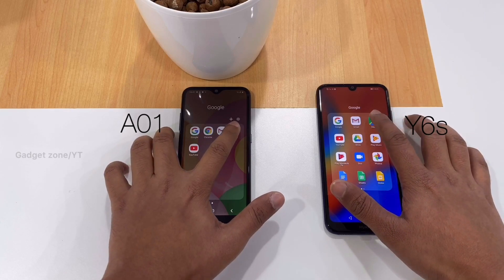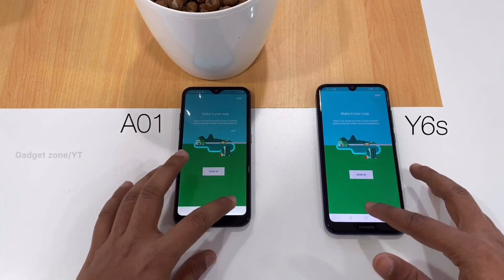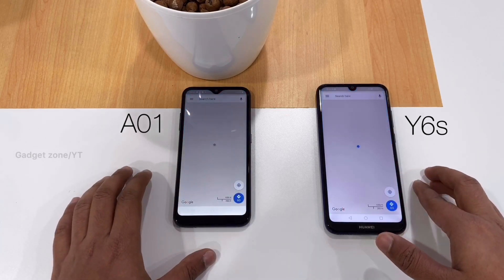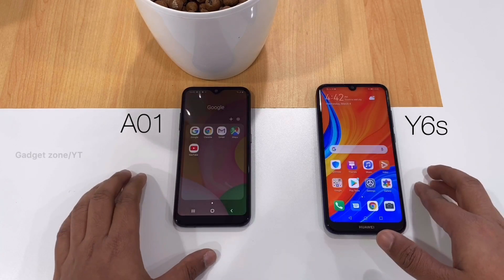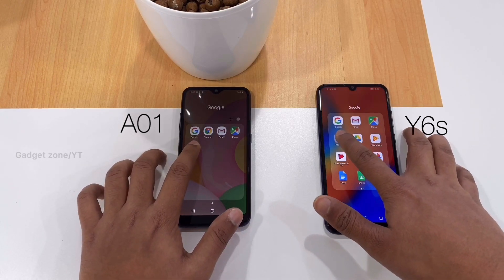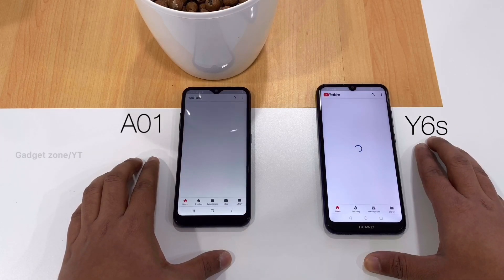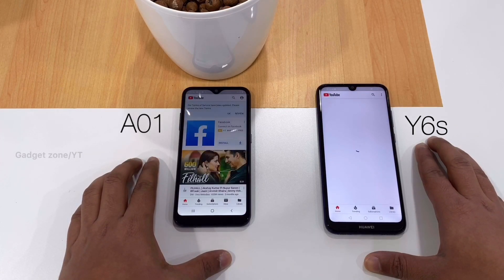Then Google Maps — here the Y6s wins. Next is YouTube.